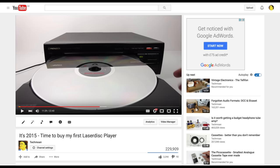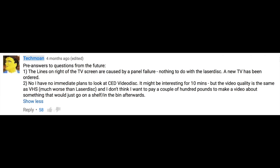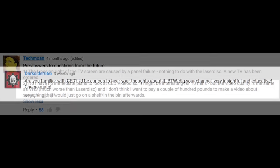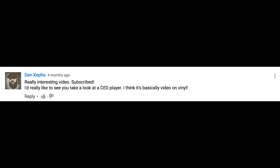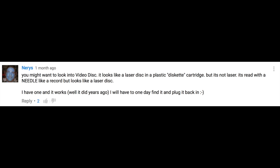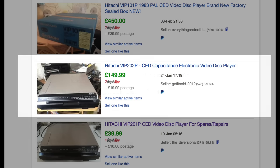I made a video about LaserDisc in 2015 and anticipated people would ask about CED, so I put a comment saying I didn't plan on making a video about CED because I wasn't particularly interested in the format — after all it's just got VHS quality. But that didn't stop a lot of people getting in touch asking about it. As well as the quality, there were another couple of things that put me off: the cost of machines on eBay is still very expensive despite them being over 30 years old.